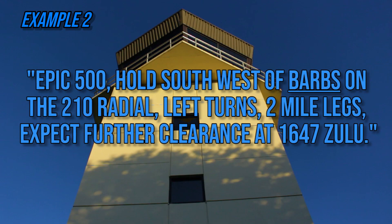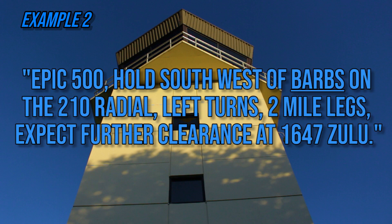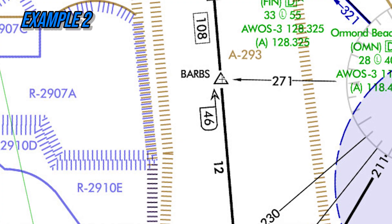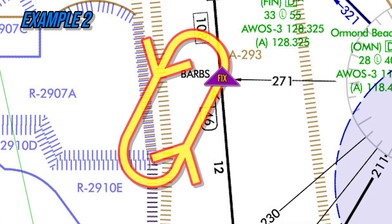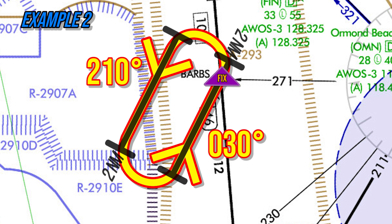The pilot knows from this clearance: the holding fix is Barbs; the inbound leg heading is 30 degrees, the reciprocal of the radial; the outbound leg heading is 210 degrees, the radial assigned by air traffic control. The hold turns are to the left, the legs are two nautical miles long, and the pilot should receive further clearance at 1647 Zulu.